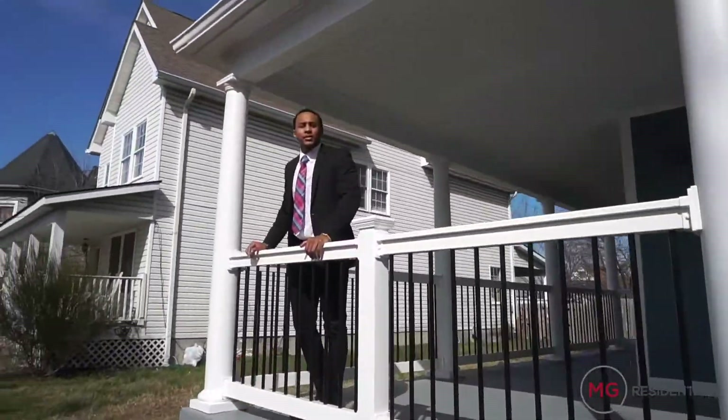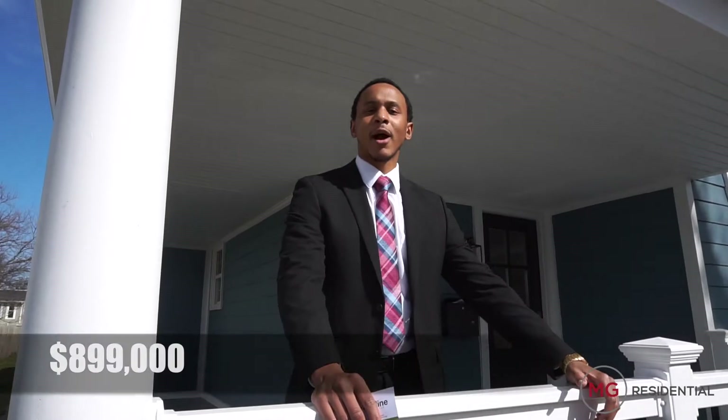Thank you again for joining me at 1226 Evart Street Northeast in the vibrant Brooklyn neighborhood of Washington DC. This property is currently listed at $899,000. If you have any questions, please give me a call. Thank you.